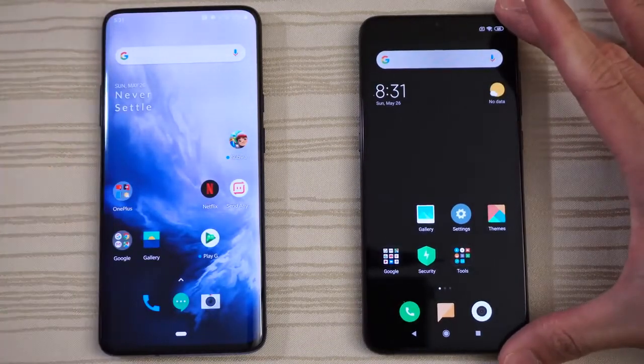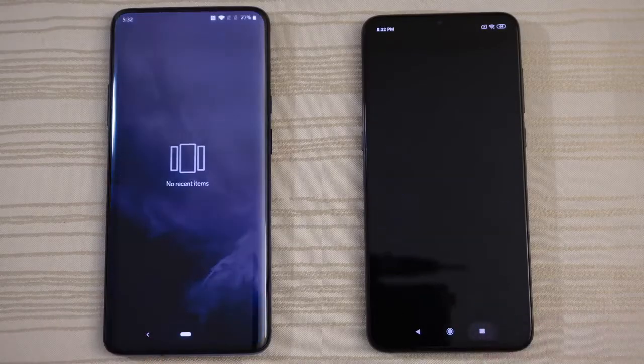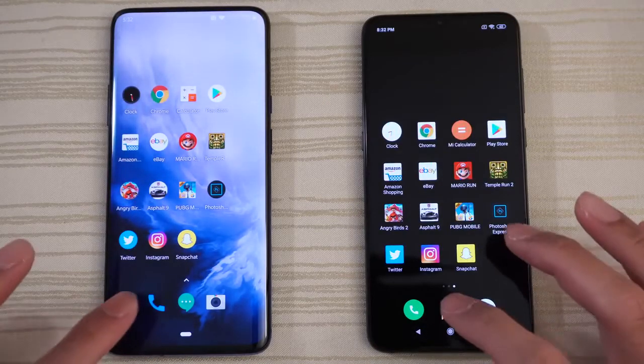And give the boot up win to the Xiaomi Mi 9. Nothing open in the background on both — as you can see, all apps and caches have been cleared. So let's get started by tapping the phone app.